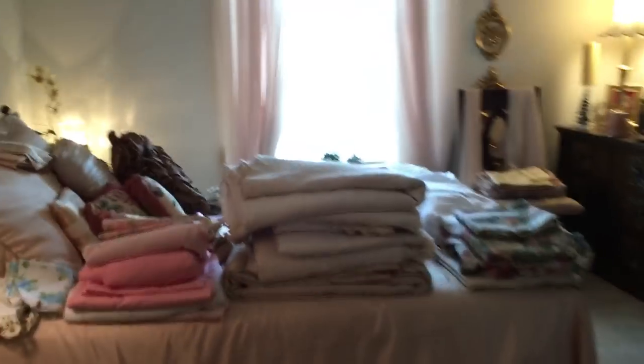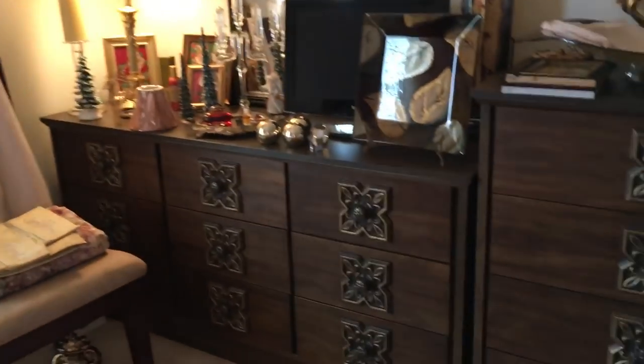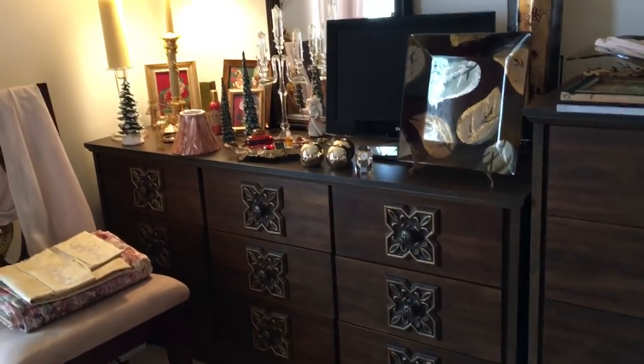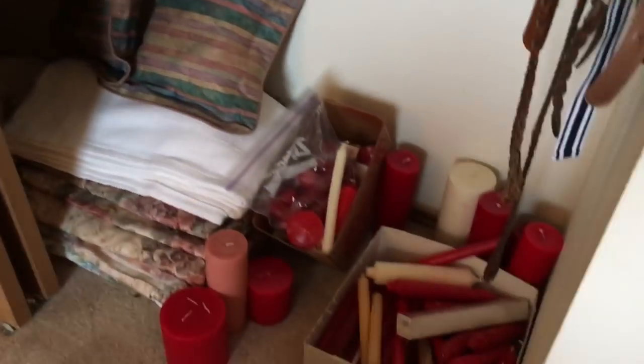On to the bedrooms. One has a full-size bed with a walnut headboard, a lot of decor, sheets, bedspreads, a beautiful dresser — actually two dressers — a nightstand, and a lot of candles.